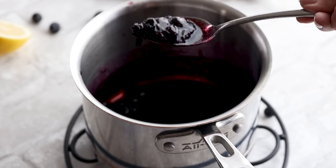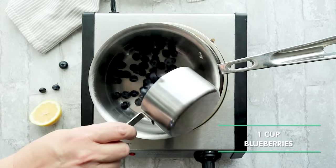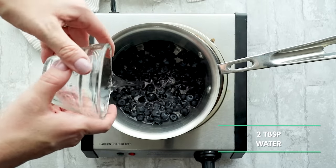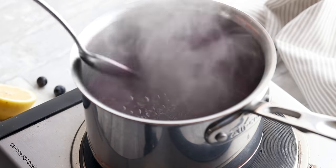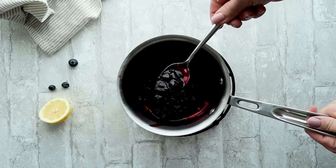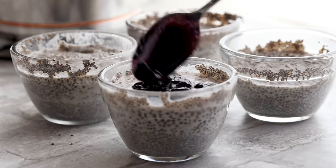For the blueberry sauce, add one cup of blueberries to a saucepan with some water to help create a syrupy consistency. Cook over medium heat until the blueberries start to burst, then simmer until it forms a syrup. Evenly pour the blueberry sauce on top of your chia puddings and the recipe is done.